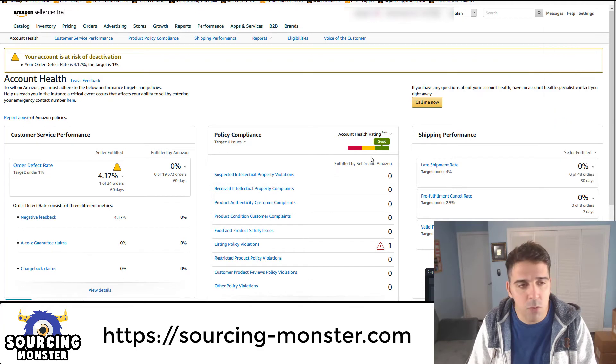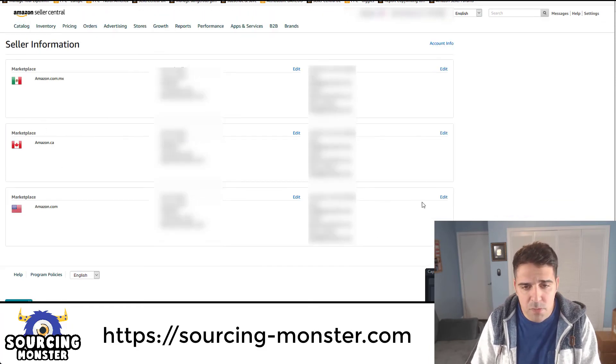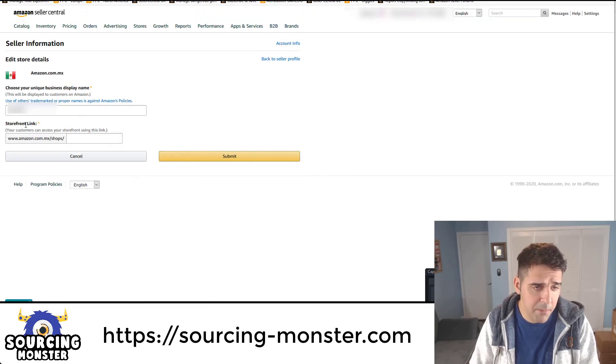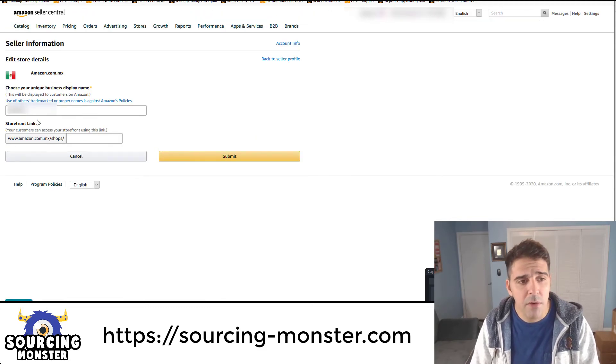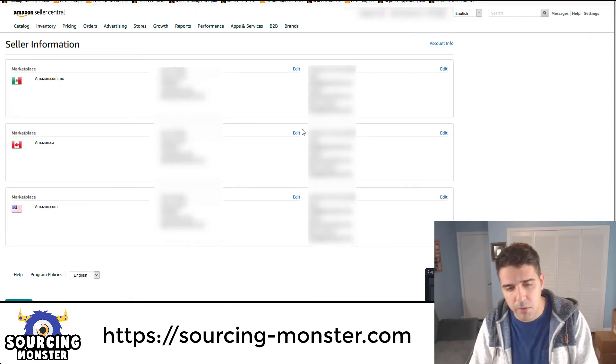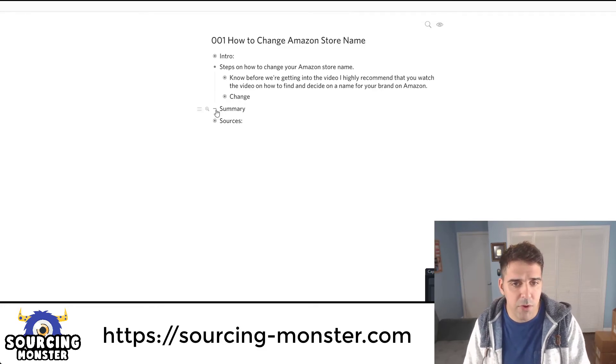Go to Settings, then Account Info. On the side you will see 'Welcome' and then your brand name. Click Edit there. For each marketplace, you can change the display name and the store display name. Click Edit and then change the display name right there. Pretty simple and very straightforward — you'll find out how easy it is.